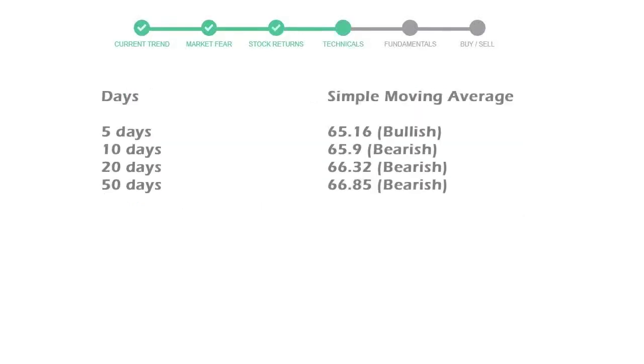Now let's have a look at simple moving average data. The five-day average for Brown Forman Corporation Class B is moving at $65, towards a bullish indication.